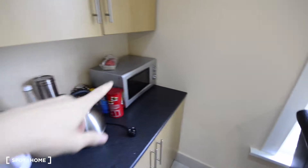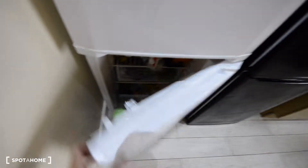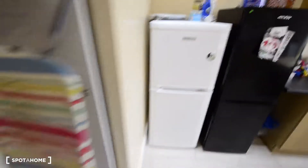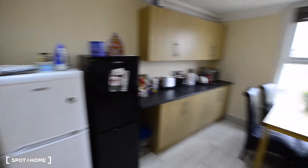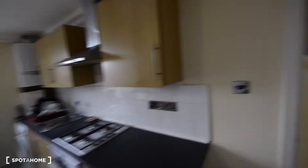Here you have the microwave, two toasters, and you also have two fridges, with a freezer at the bottom. You also have the ironing board and iron. So this is the kitchen — a nice one.